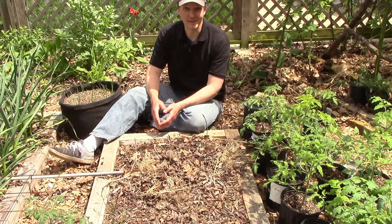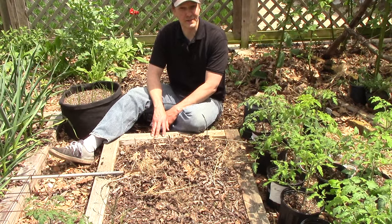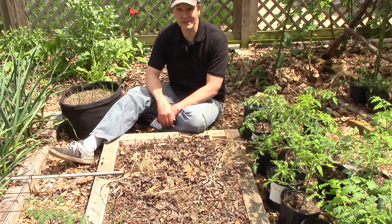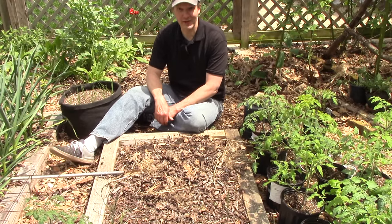And the last stop on today's tour is this bed of purple passion asparagus, which at the moment doesn't look like much because I've already eaten every spear except the very spindly ones. There's nothing quite like fresh asparagus eaten raw from the garden.